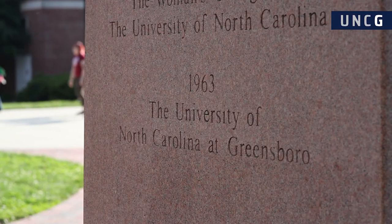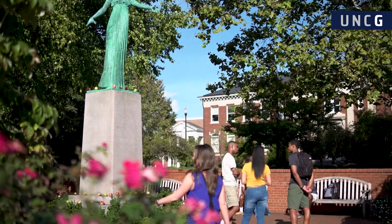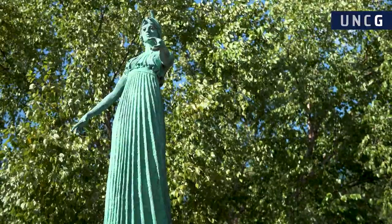Here we are now in front of Minerva. Minerva is a really important part of our university's history — way back when we were still a women's college, she was the symbol of our university. Even though we are now the Spartans more socially and athletically, Minerva is still here as an academic mascot. She'll be on your diploma and on our university seal. We have a popular tradition: if you have an exam coming up, you take a bite of an apple and leave it for Minerva and she will bless you with good grades — as long as you also study, of course.